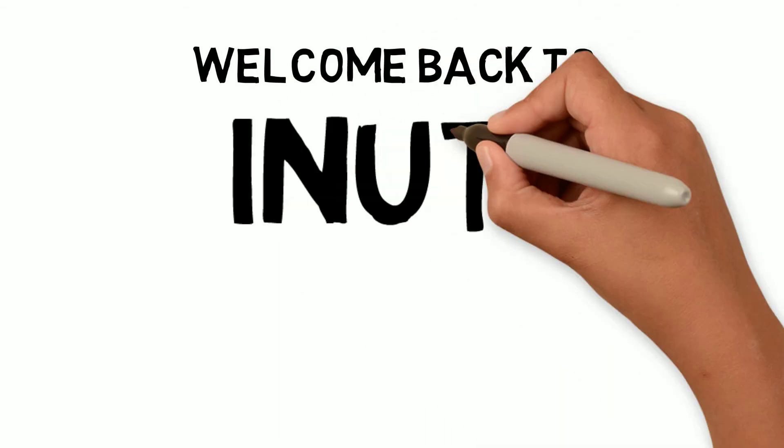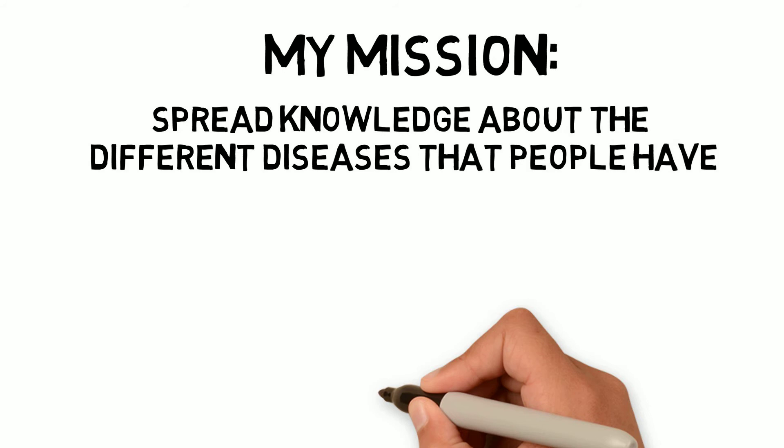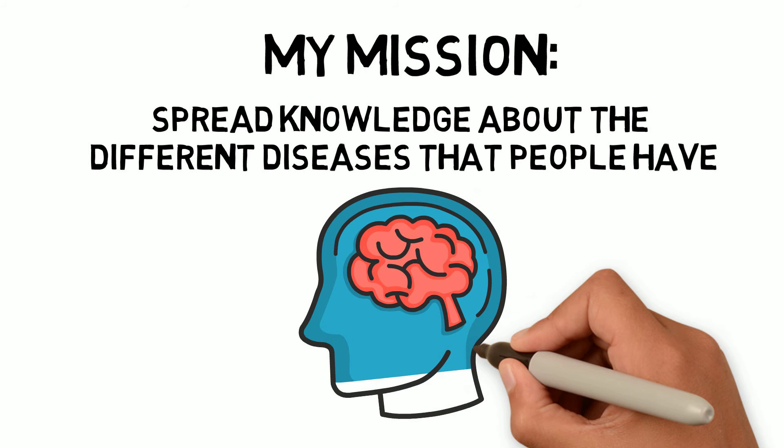Hey everybody, welcome back. My mission is to spread knowledge about the different diseases that people go through, because a lot of people don't know what the ailments are and what they do to you, how to correct them. They just are told that they have certain things, given some medicine, and then sent home.